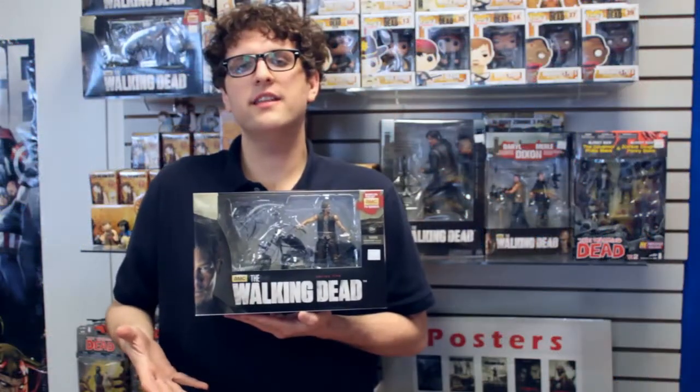We've got this deluxe box set in this week — it's Daryl and his motorcycle. I know a lot of you guys were looking for this at Christmas. It's finally here. We have a limited supply of these, so if you want one, make sure to get one this week.